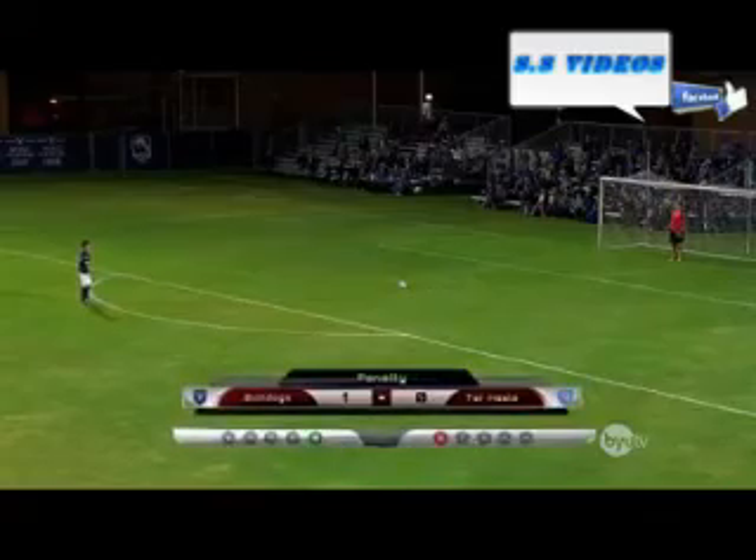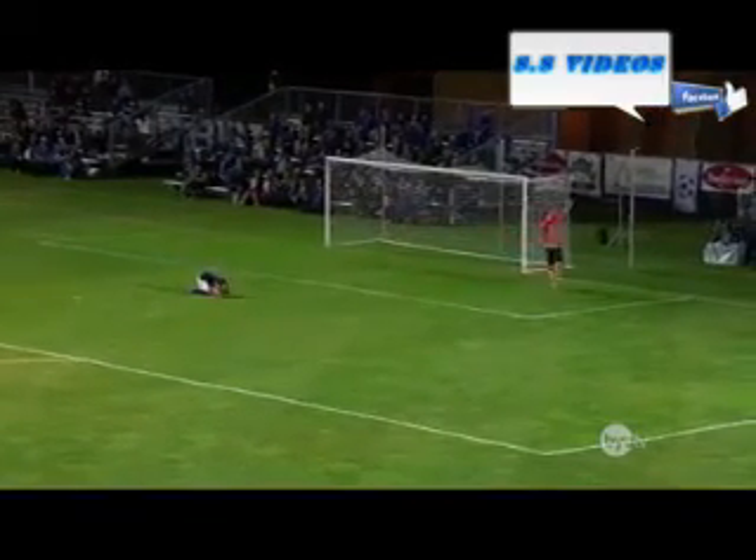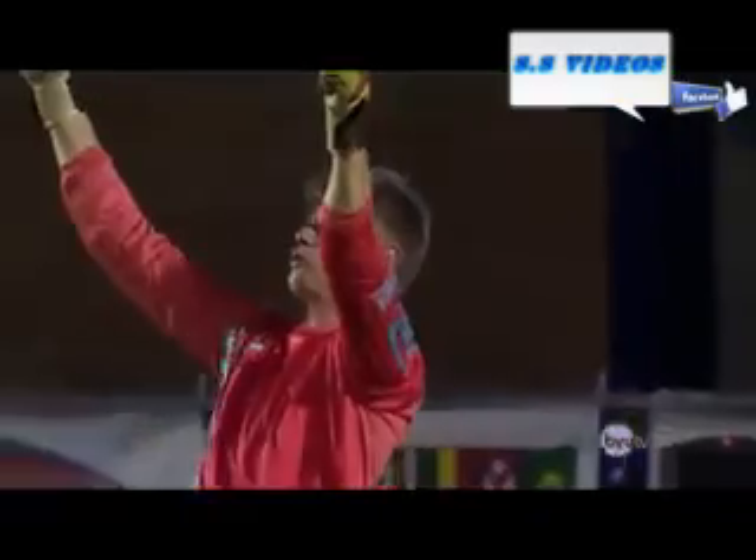He lines up again for the second attempt, looking to make it 2-0. He approaches the ball with some determination. Here he goes! Oh! It's high and wide! Way off target! Apparently he thought he was kicking a field goal. Wrong kind of football, I'd say. Good show.